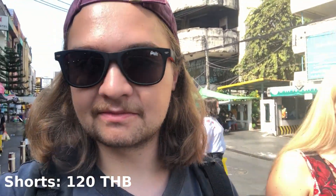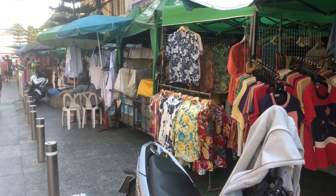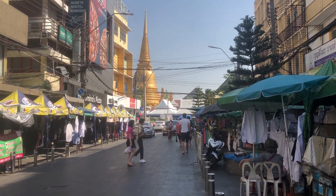I just secured myself some new shorts — I'd lost mine or something. It was 120 baht, very cheap, and I'm happy with that. We're walking down this market street and look at the view in the background — a massive pagoda. That is amazing.